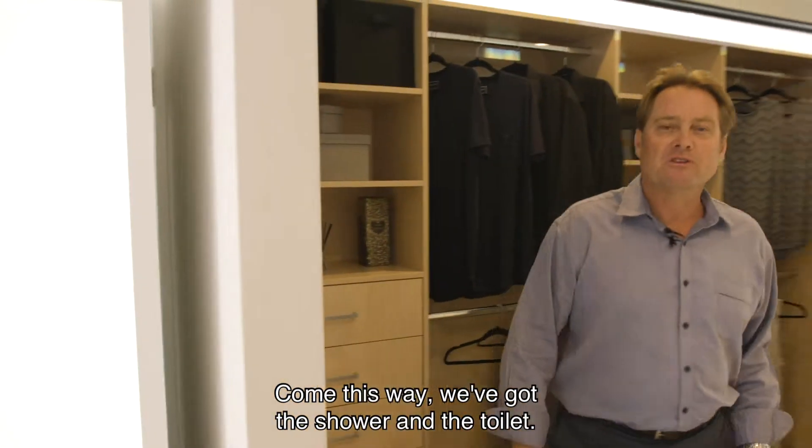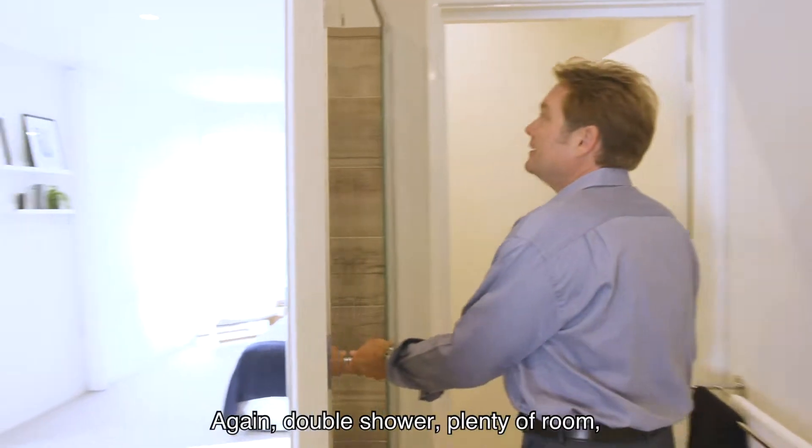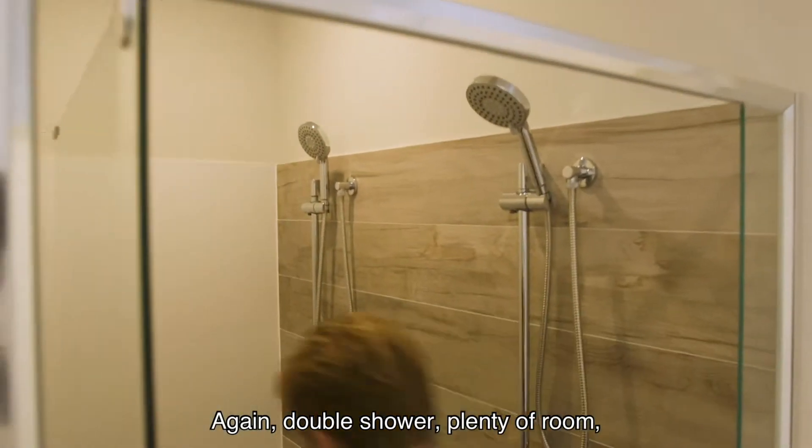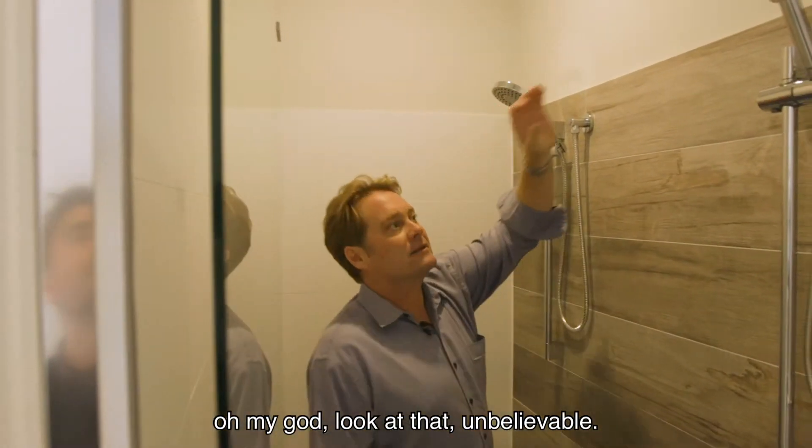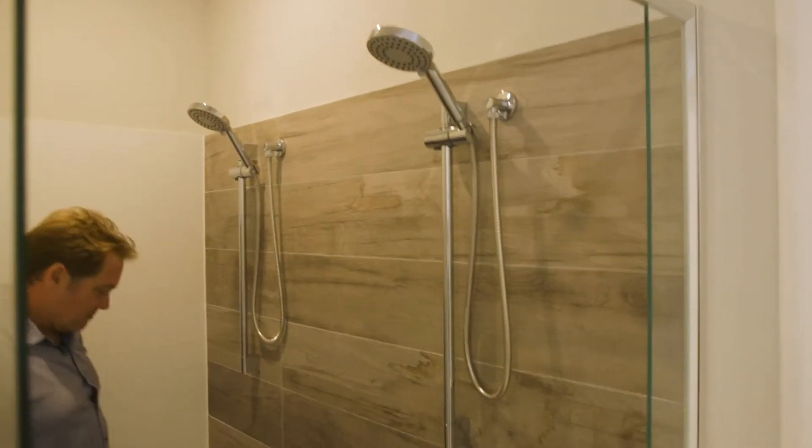Come this way, we've got the shower and the toilet. Double shower, plenty of room — oh my god, look at that, unbelievable.